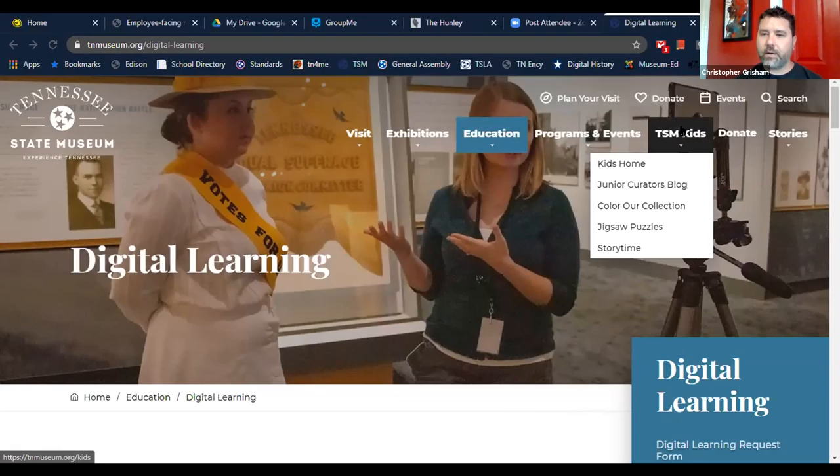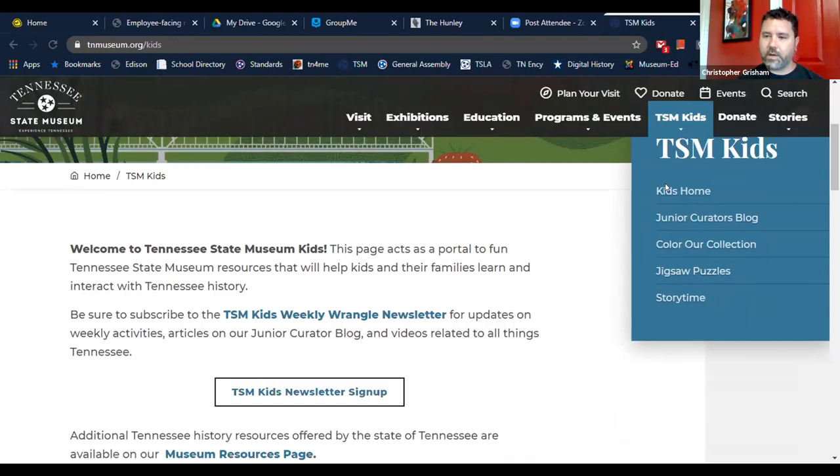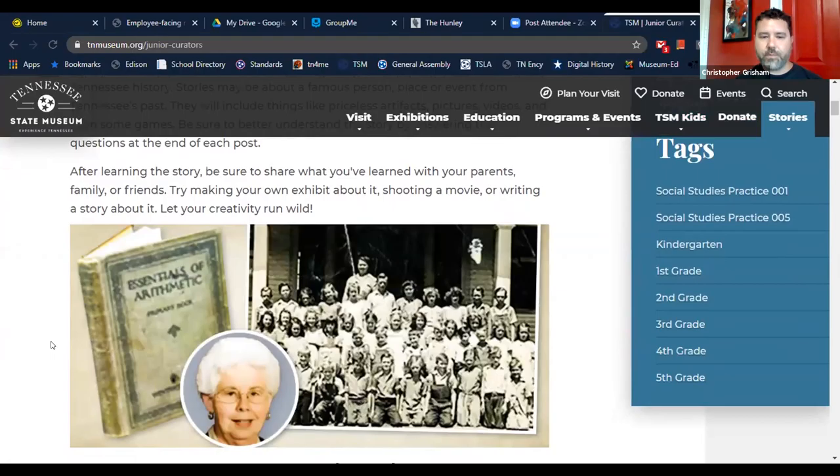The Kids page is designed for kids in general, but students are certainly included. We have a Junior Curator blog for younger kids, color-our-collection activities, jigsaw puzzles, and video story times where one of our educators reads a children's book. You can download those, and there's an activity that goes along with it at the end.